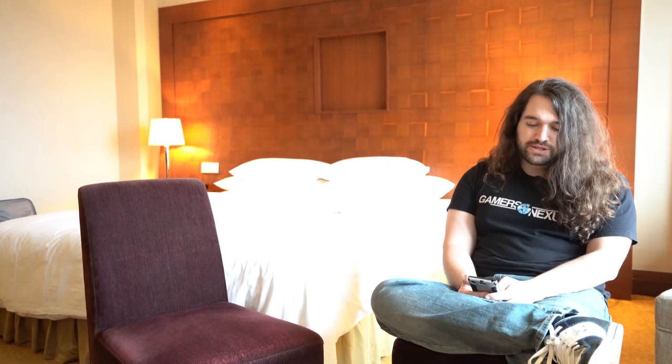Hey everyone, this is Steve from GamersNexus.net and today we are talking about Cooler Master and their factories. Brian's actually asleep right now — he's passed out in the corner, had too much wine. So I'm taking over the channel for today.